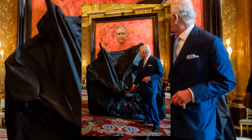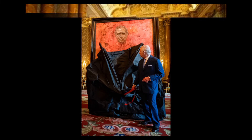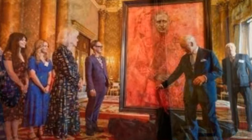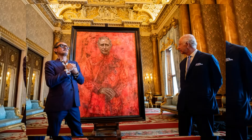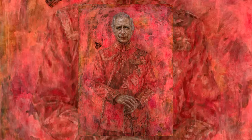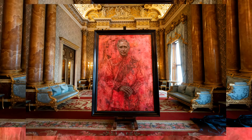Jonathan Yeo, known for his portraits of prominent figures, embarked on this project in June 2021, capturing the king's transformation from Prince of Wales to reigning monarch. The portrait, set against a backdrop of vibrant red, pink, and fuchsia hues, portrays King Charles in the uniform of the Welsh Guards, with a symbolic butterfly hovering over his shoulder.